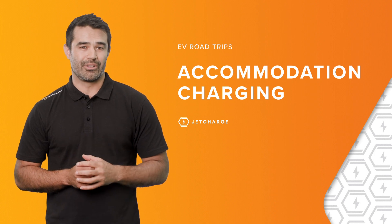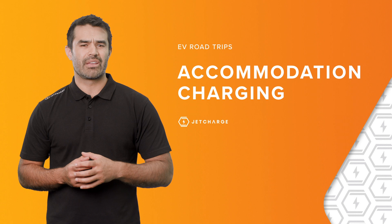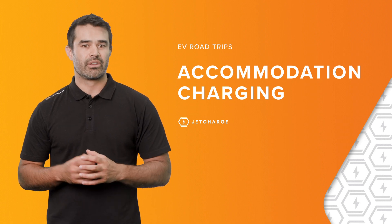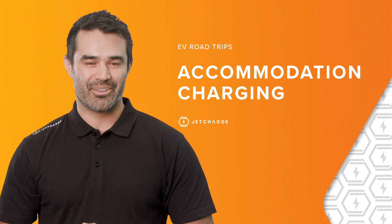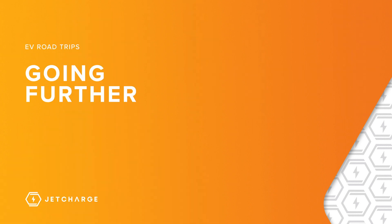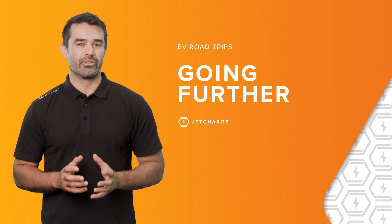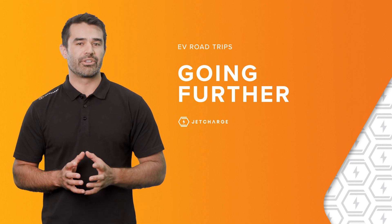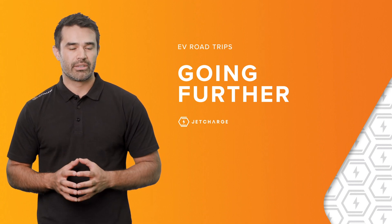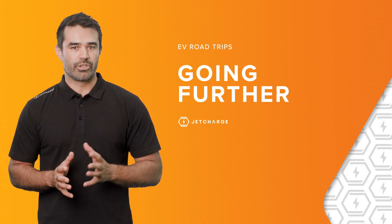If you have a favourite spot that you like to stay, it's a great idea to call them ahead of time and ask if they've considered installing a charging station for their guests — it's a great way to get the EV movement message out there. For those of you who want to go even further, third-party solutions like high-power portable chargers allow you to take advantage of other charging opportunities at locations that have three-phase power points, which are dotted throughout the country.